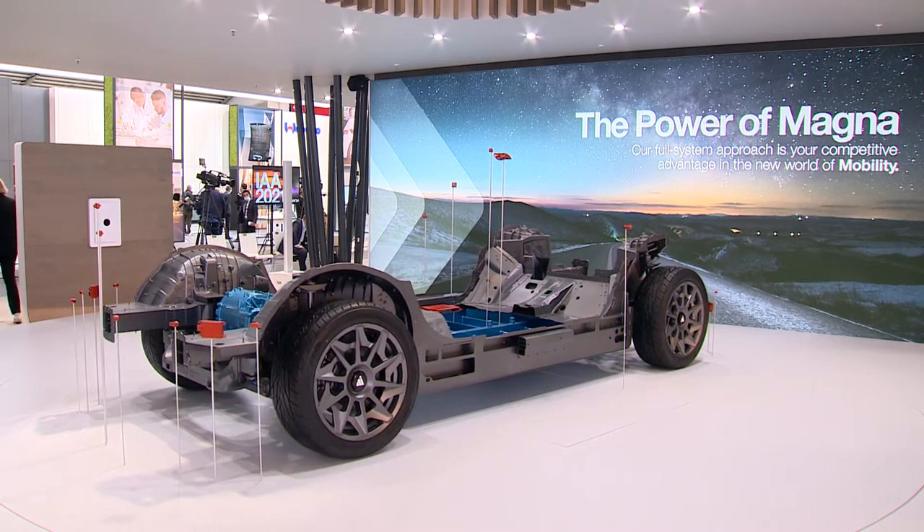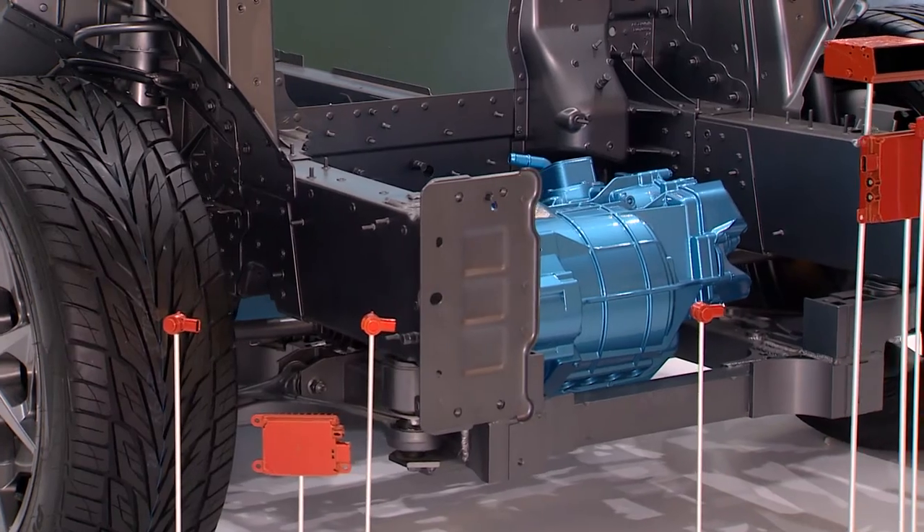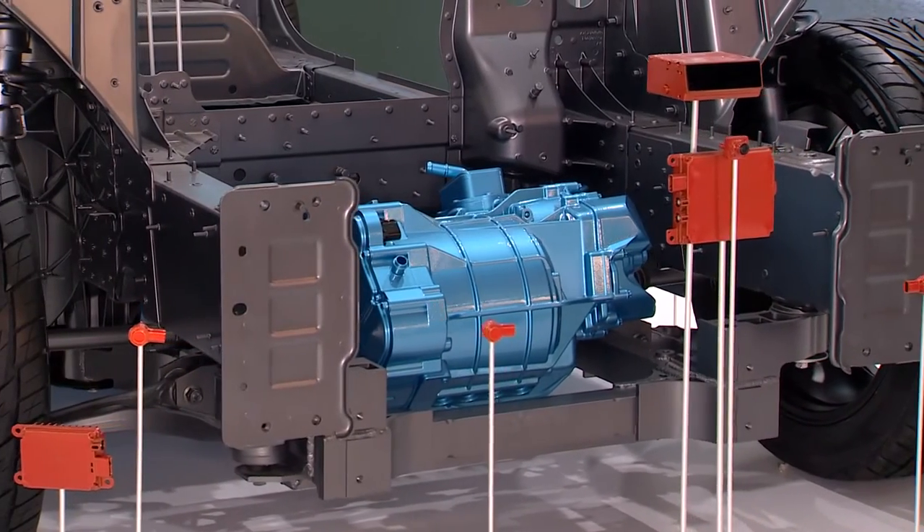These are different systems that will help future mobility, either on battery electric vehicles, plug-in hybrid electric vehicles, or electrified pickup trucks. The e-beam technology is part of our e-telligent Force, and it's a system where we try to help automakers electrify pickup trucks without losing any of the characteristics that pickup truck people love and need, especially payload and towing capabilities.